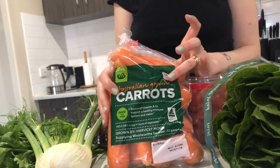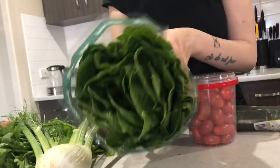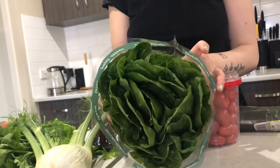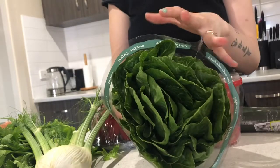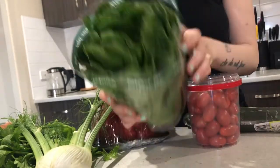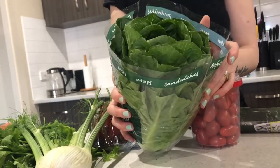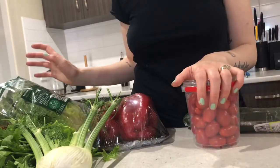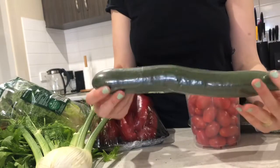The second thing is zucchini. This is a larger one than I usually get — usually they're a little bit smaller. I just have the one for the week and it is two dollars.